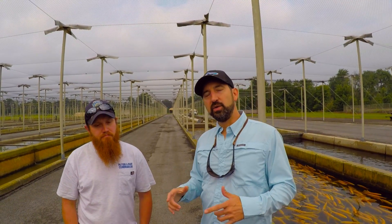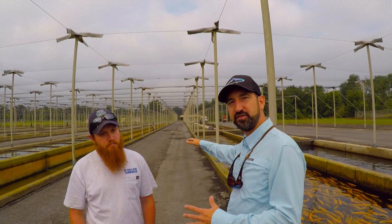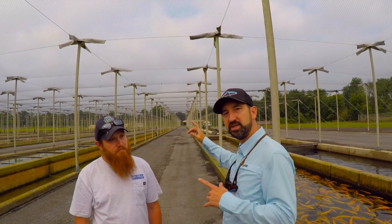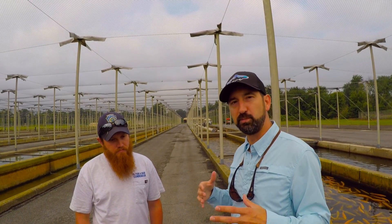Andrew and his crew are out here today and they're doing some work with the fish. They're doing some spawning, so we're going to be taking a walk up here to actually look at the process that they go through for spawning their fish.